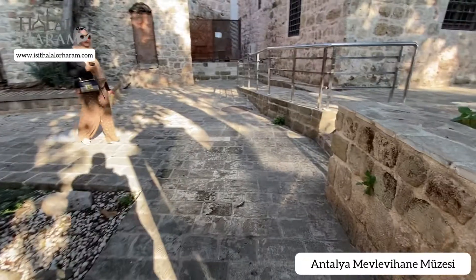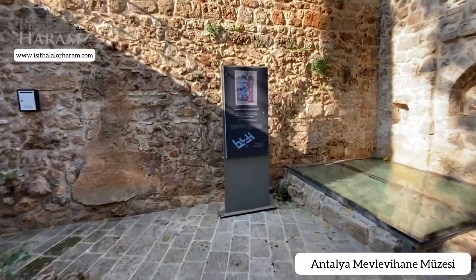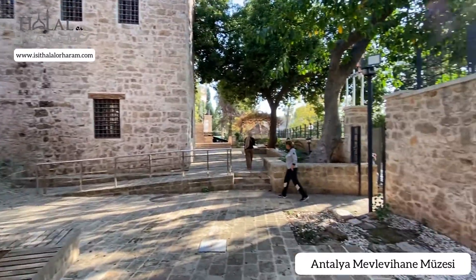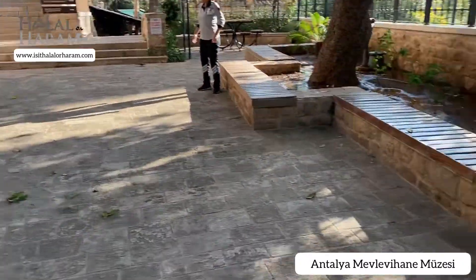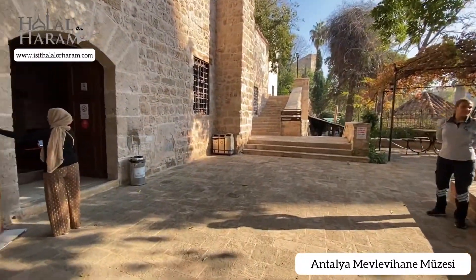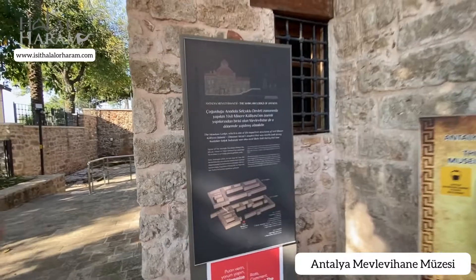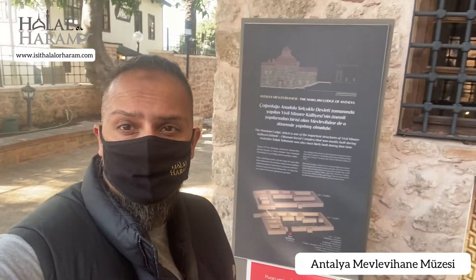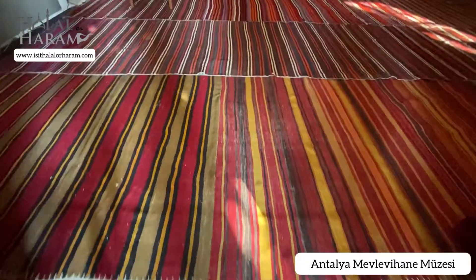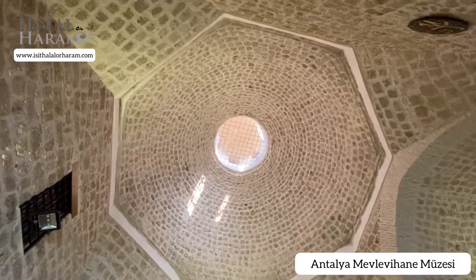Due to COVID reasons there is a mask policy, so make sure you've got your masks with you before you come into the museum. If you go to the garden you'll see some historical landmarks here as well. As you go in, fully masked up, remember there are some signs on the entrance, and you need to take your shoes off outside before you walk in. You see this beautiful old architectural building.